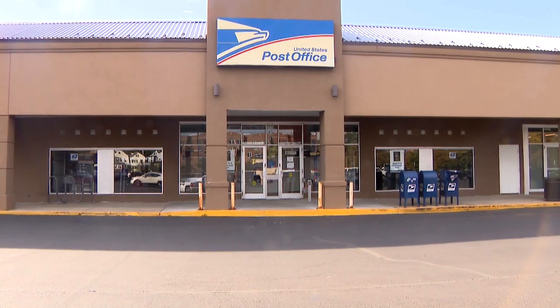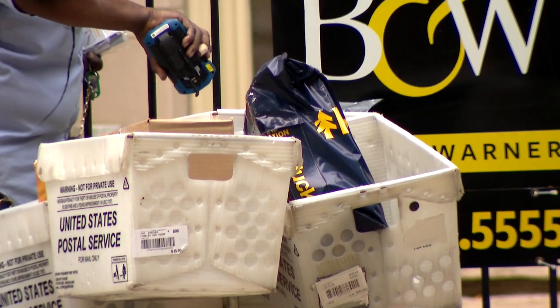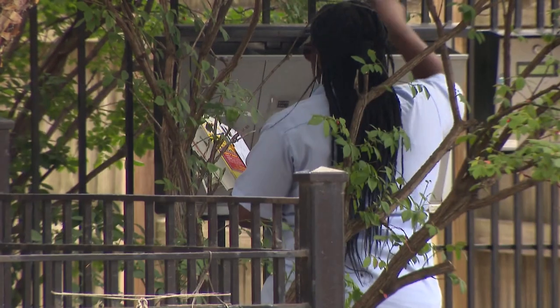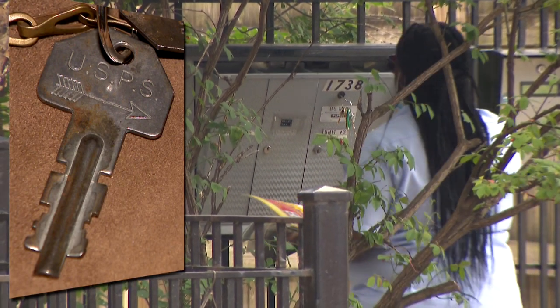You have to sign in for those things, and the clerk clears you at the end of the day. That's the way it's supposed to work inside the United States Post Office, according to this former supervisor who doesn't want to be identified. He says carriers get assigned several sensitive items before they start their routes, including a master or arrow key that opens all locked mailboxes, like ones inside multi-unit buildings.